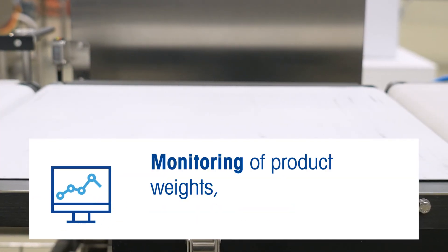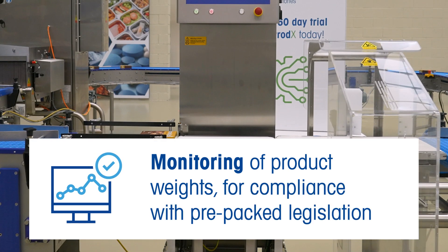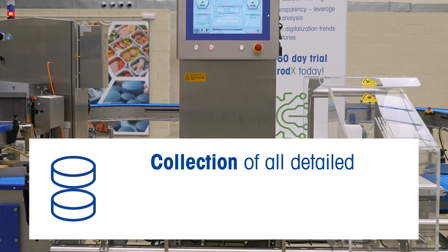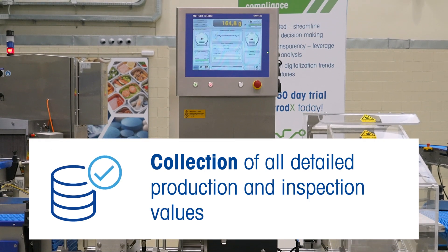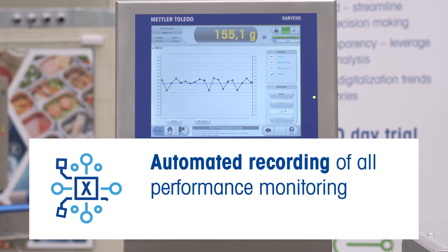Monitoring of product weights for compliance with pre-packed legislation. Collection of all detailed production and inspection values. Automated recording of all performance monitoring activities.